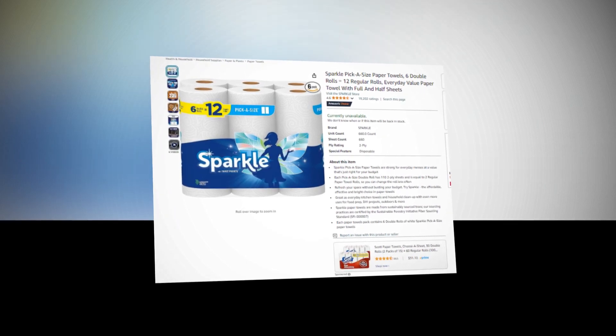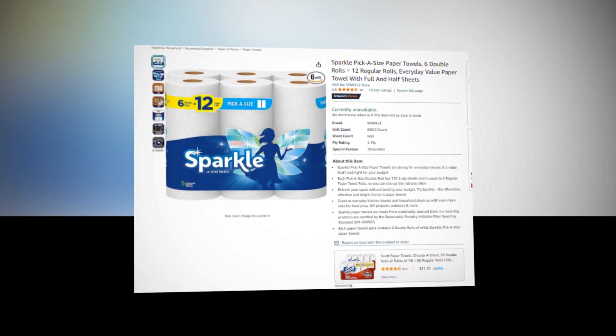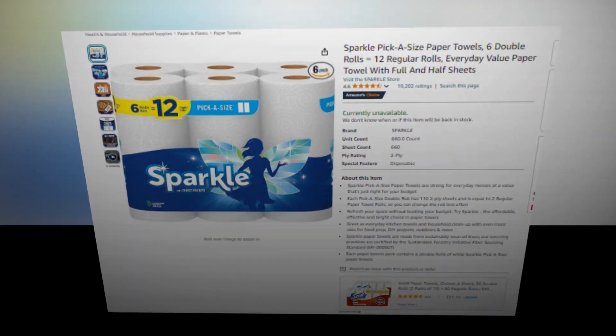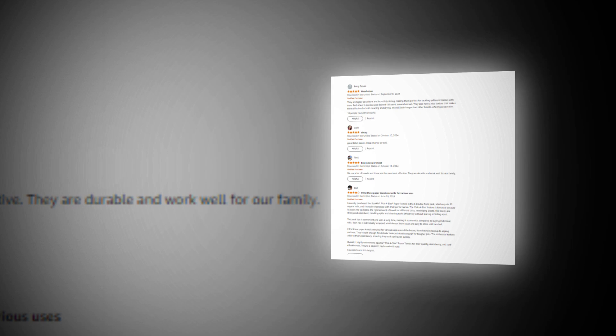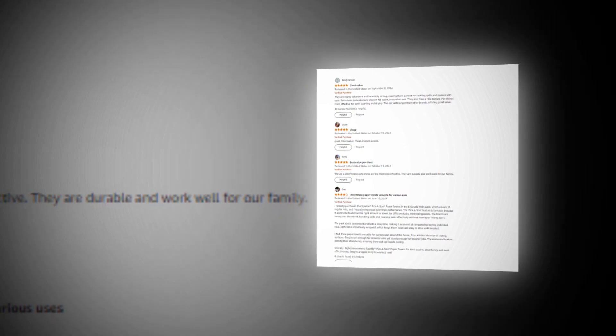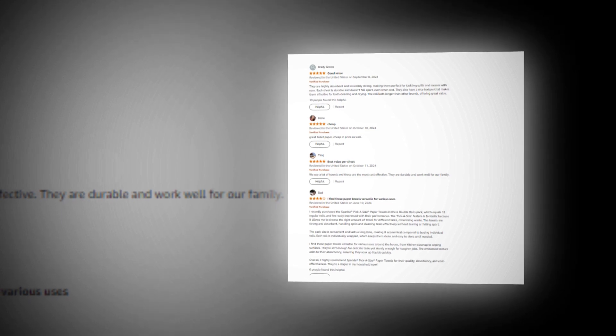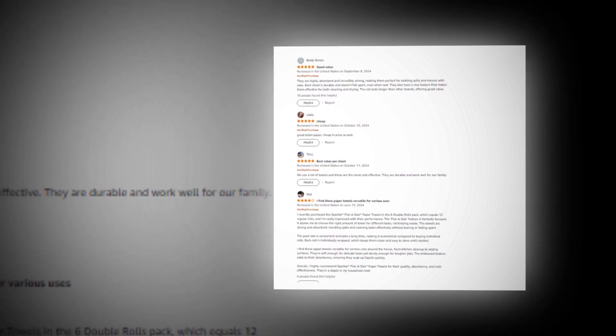Hi, welcome to our YouTube channel. Today we will discuss the best Sparkle Pickasize paper towels, 6 double rolls equals 12 regular rolls, everyday value paper towel with full and half sheets on Amazon. The link of the product is given in the description if you want to see it from there.